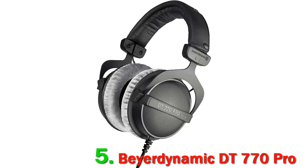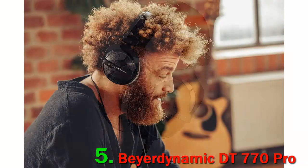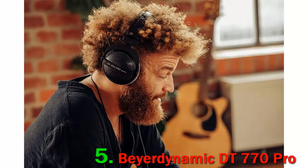The spatial reproduction that these headphones provide delivers a noteworthy experience, yet they still offer excellent isolation to keep out unwanted noise from the outside world. It's very difficult to focus on your mixing and recording projects if you have too much noise bleeding into the background.